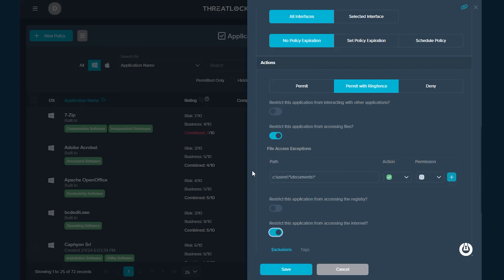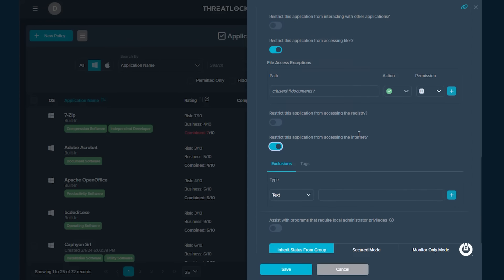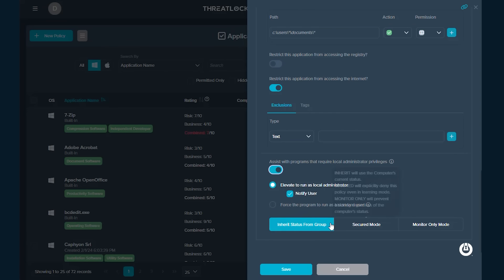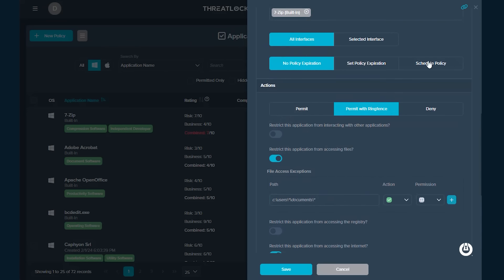We go beyond just controlling the application — we can also help you elevate it. We can take away administrative permissions and allow only certain applications to run as a local admin on a per-user request basis or a timed basis. Our endpoint protection is about protecting you from the biggest threats around.